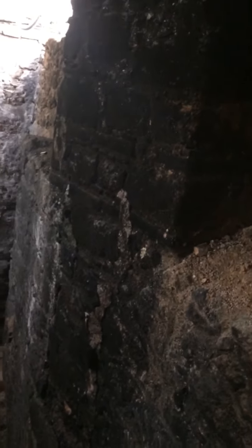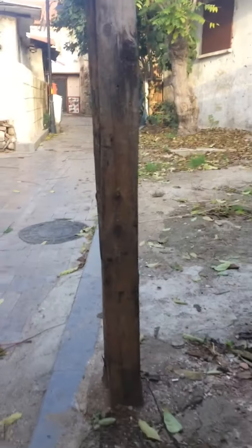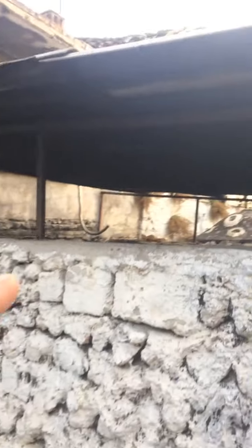Nobody takes care of here — no restoration or anything. I want to show you the fire marks here on the walls. From this side, you can see the fire marks on the walls clearly. And on this side, I want to show you the holes — there are many holes. I'll show you, but first I'm going to show you from the top.